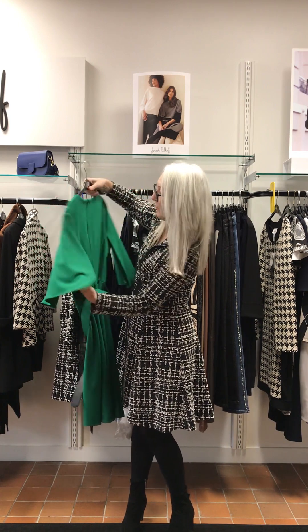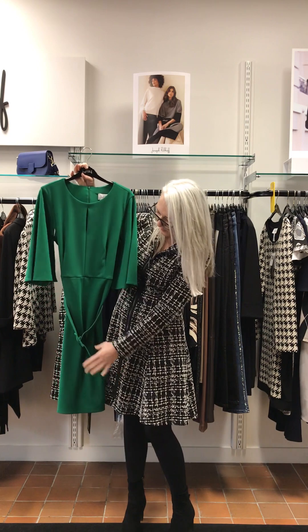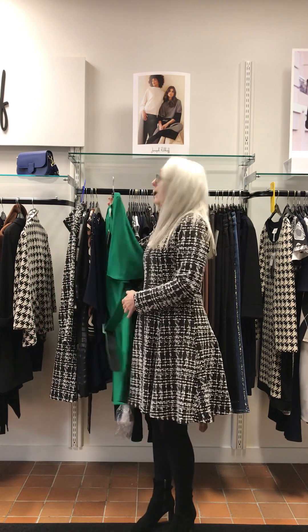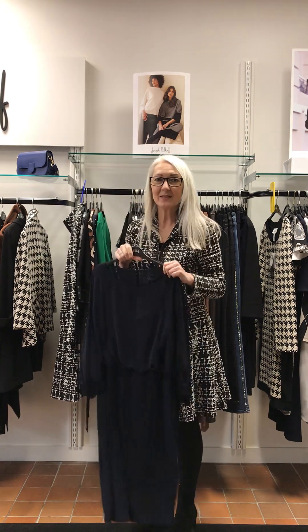The sleeve has got a flap — for want of a better word — so you don't see the bits you don't like. Details, split on the front, structured belt. £280.